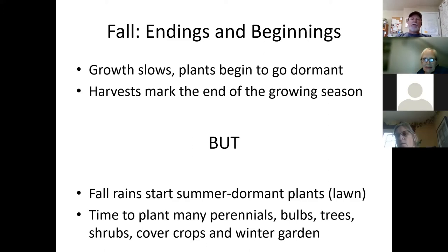It's also a time of beginnings in the sense that it's an excellent time to do a lot of planting. Perennials, bulbs, trees, some vegetable crops and cover crops are all being actively planted in the fall. Fall is an excellent time for planting because of the low stress and the long season for plants to get acclimated before the heat and drought stress occurs again later in the summer.